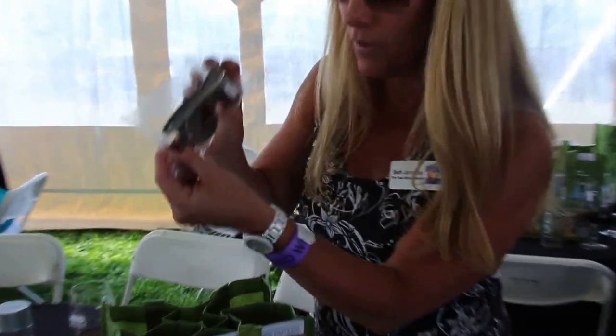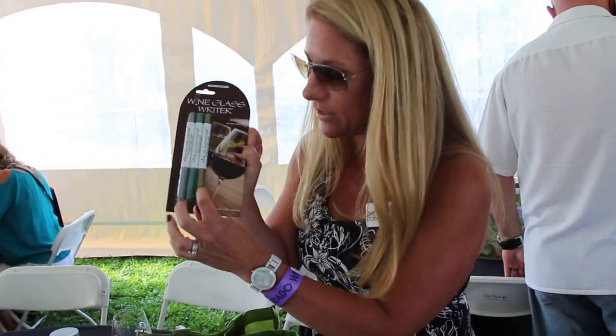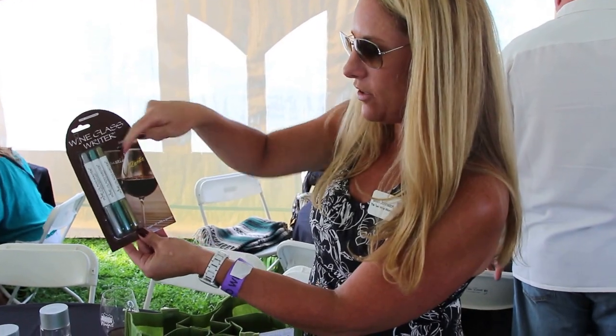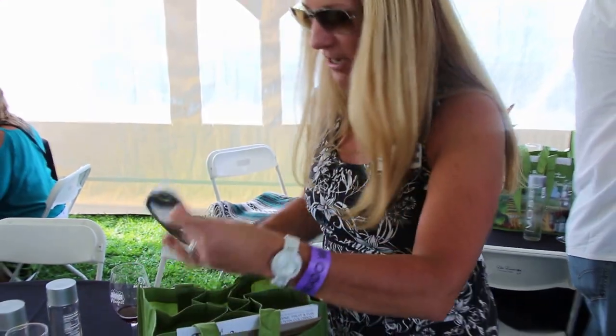Oh, sunglasses — just in case we forgot our own! Ooh, wine writer glasses. Was I just saying, Meg, that we needed these to write on the bottom of our glass? So you can write your name here. Very handy. It's going to be a long day.